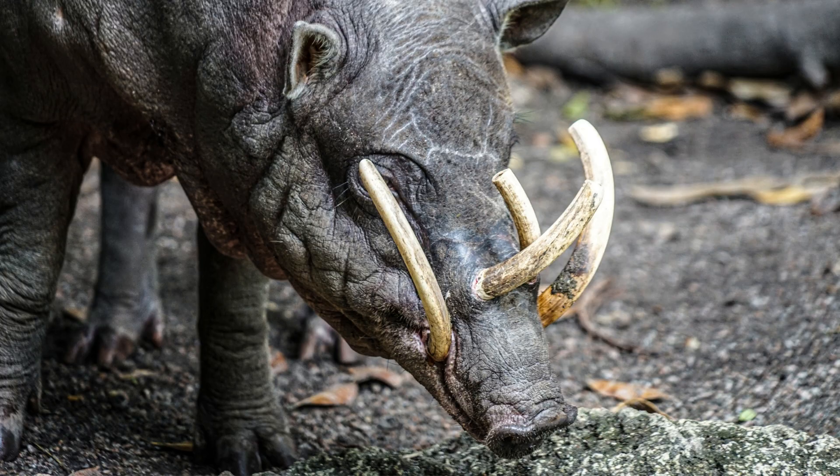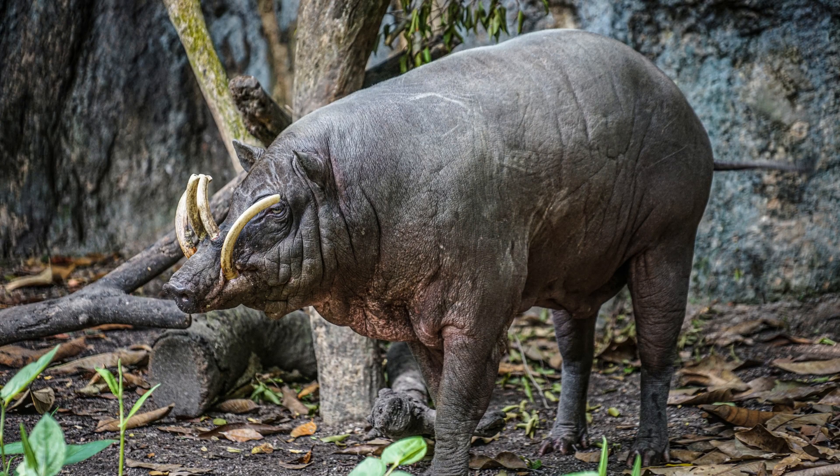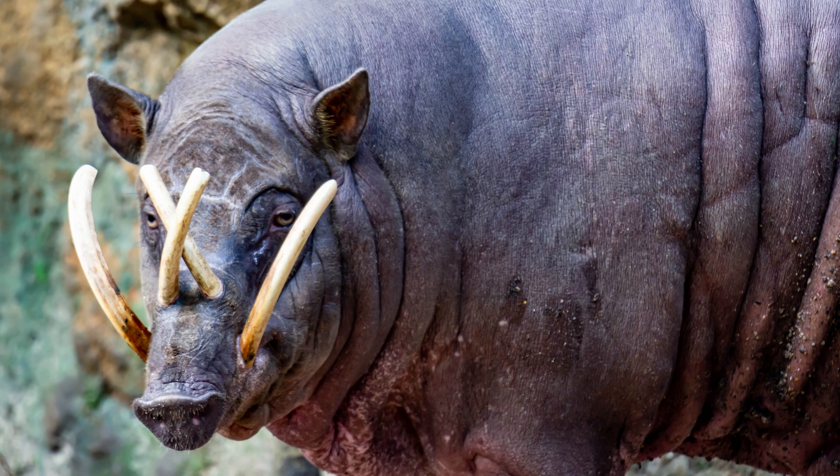Six. Babirusas have long, thin legs and slender bodies which allow them to navigate through dense forests and swim across rivers. Seven. These animals have a dark or reddish-brown coat of hair which provides camouflage in their forest habitat.